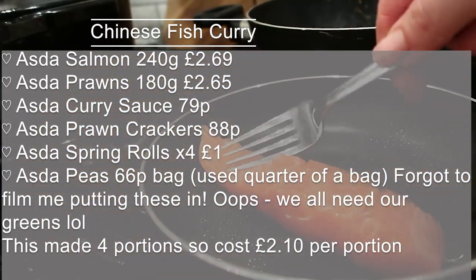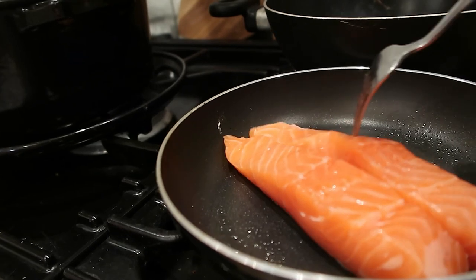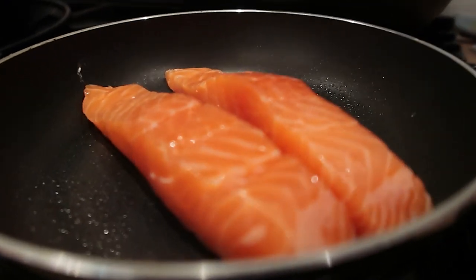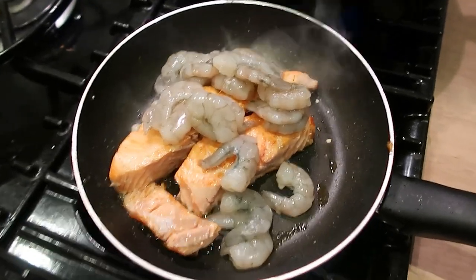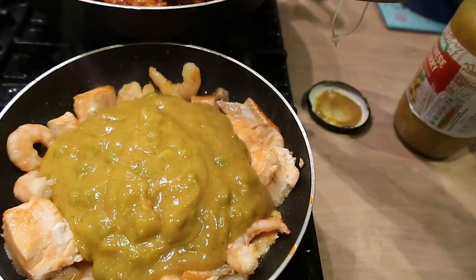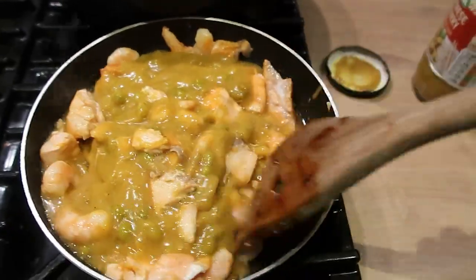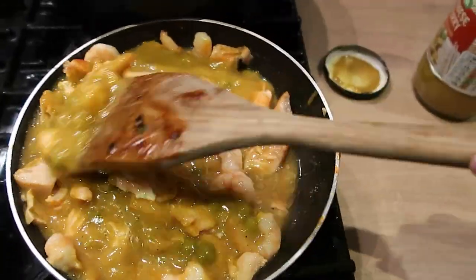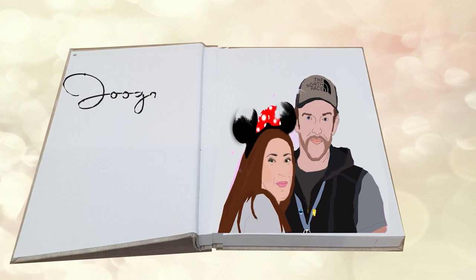Last of all we made a Chinese fish curry, which made about four portions at £2.10 a portion — really reasonable. Fish is quite expensive, so if you want to make it cheaper you can use chicken instead. Once the salmon starts to brown you can add the prawns — they don't need long, they're done within minutes. I added a curry sauce that already had some peas in it, plus some extra garden peas. The spring rolls are Asda ones, four for a pound. That's the end of our cooking video — we hope you enjoyed it! Please like and subscribe, and comment below or tag us on Instagram if you try any of these ideas. Bye!